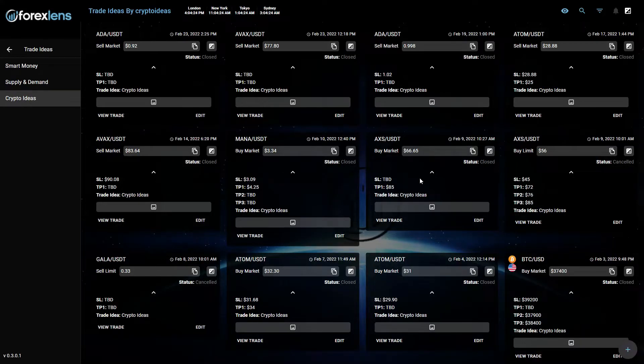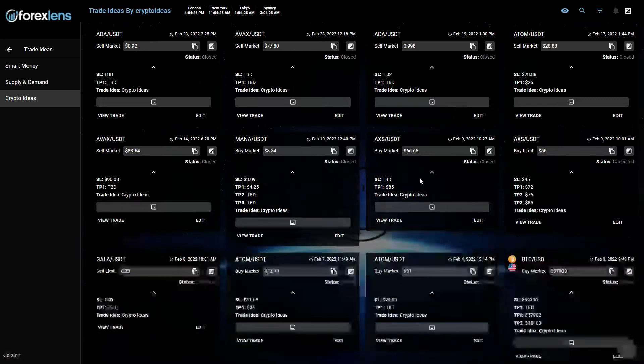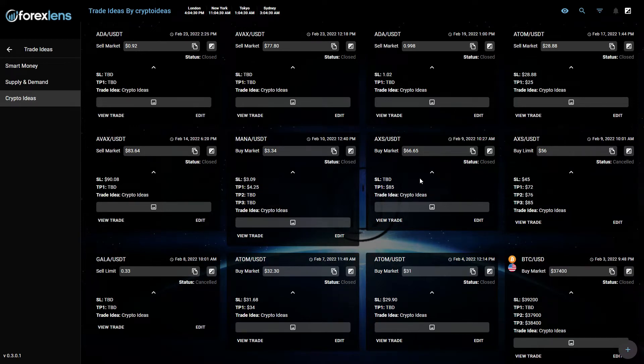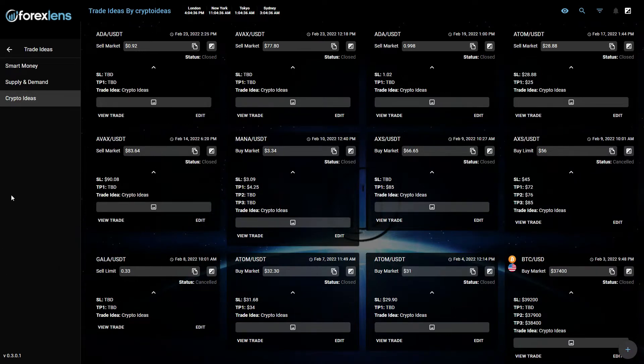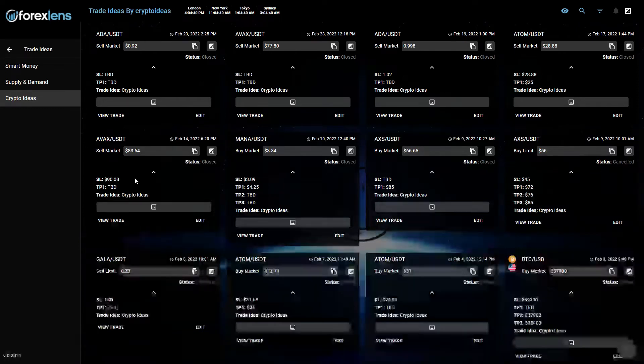Hey, what's going on guys? I hope you had an amazing week. Let's take a look at some trades we shared with our community inside our Discord and our platform. Let's check first our crypto ideas. This week we did pretty good — we did pretty amazing on the crypto market.